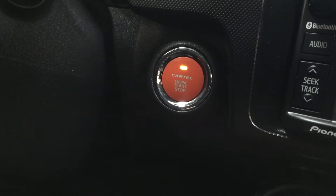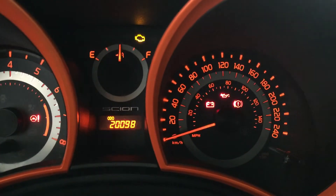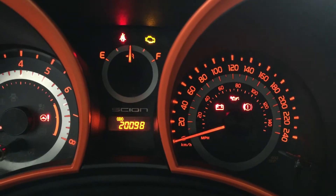One of the nice things is you do have push-button start — all you have to do is put your foot on the clutch and brake and then just hit the push button and it'll start up for you automatically. I'm just going to close in on the odometer just so you can see what the current kilometers are.